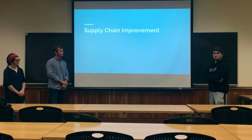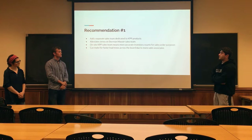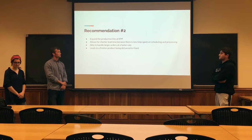We came up with some ideas to improve the supply chain, which would ultimately affect the shelf life in the long run. Our first recommendation would be to add a separate sales team dedicated to the Keystone products. This would alleviate stress on the Stern-Masser sales team, and an on-site KPP sales team means more accurate inventory counts for the sales orders, and it can make for faster lead times across the board.